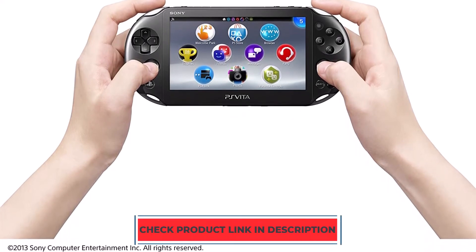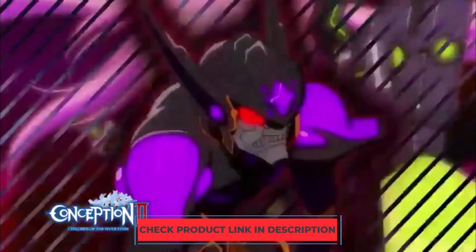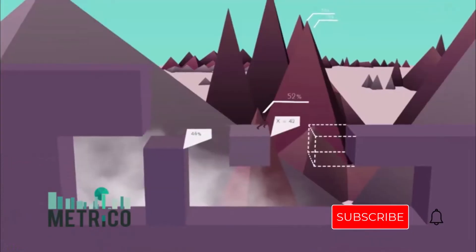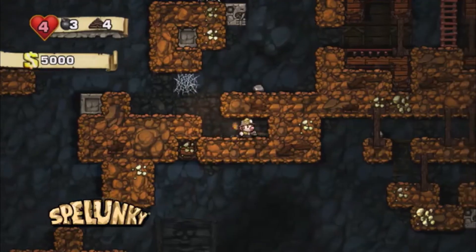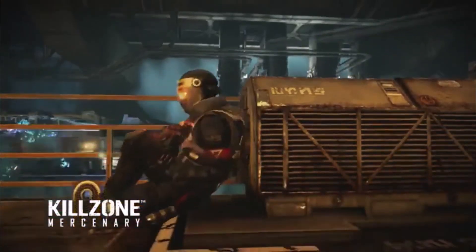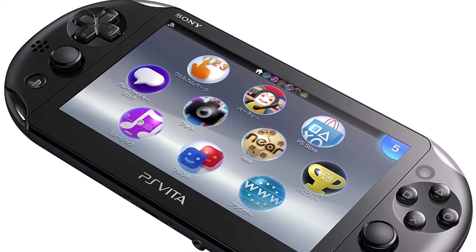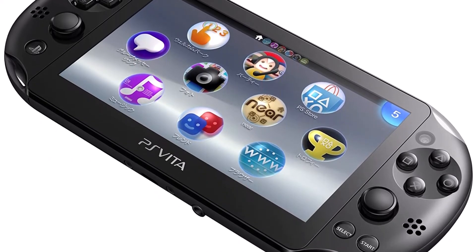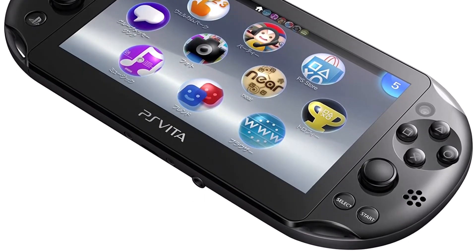It supports wireless LAN IEEE 802.11 b/g/n, GPS positioning, Bluetooth 4.0, 3G and 4G mobile data support via an optional data plan with your carrier. The Vita also has the ability to play PlayStation Portable games in addition to new titles specifically designed for the system. The Vita comes with a 5-inch OLED touchscreen that displays games at 960x544 pixels. The screen is capable of displaying 16 million colors and has a 1.6x zoom feature to make the picture larger or smaller on the screen.